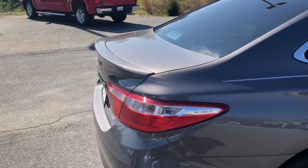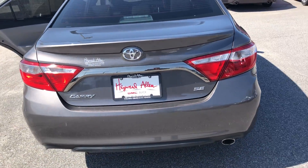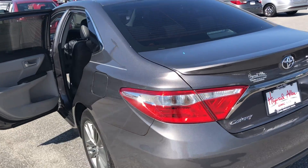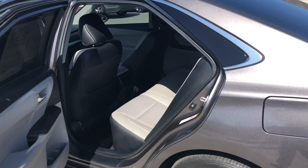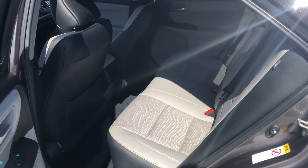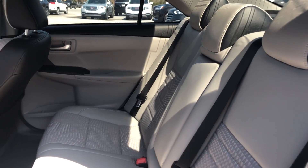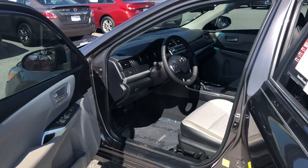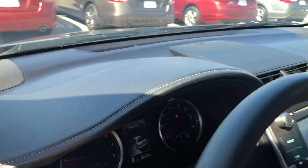Plenty of trunk storage as well. On the inside we've got a gray and black cloth interior. Let's see the back seat. It's got power windows, power locks, and power driver seat.